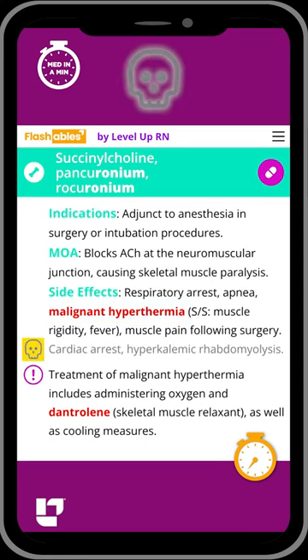This medication also carries a black box warning due to the risk for cardiac arrest and hyperkalemic rhabdomyolysis.